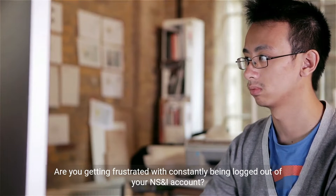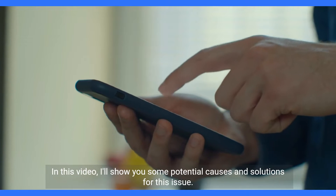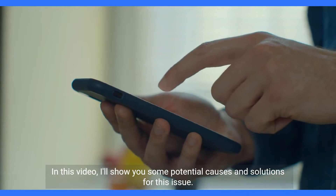Are you getting frustrated with constantly being logged out of your NSNI account? In this video, I'll show you some potential causes and solutions for this issue.